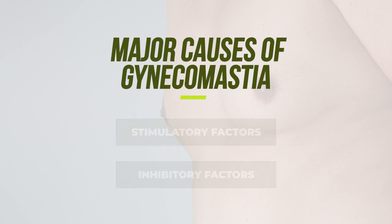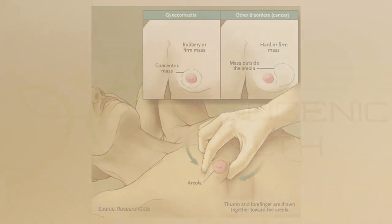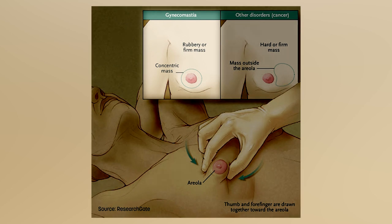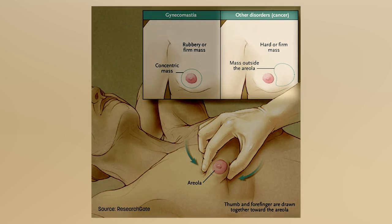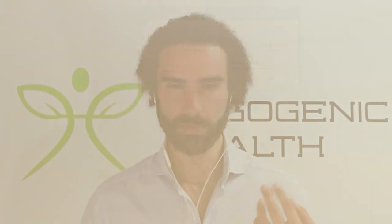We need to acknowledge that both lifestyle and genetic susceptibility can influence the development of man boobs. How do we actually test for gynecomastia? There is a simple test that doctors can perform where they pinch the area around the nipple and palpate a hardening or a mass formation. There's a concentric mass formation that appears around the nipple, and this is different from the feel or tone of the other region of the chest.